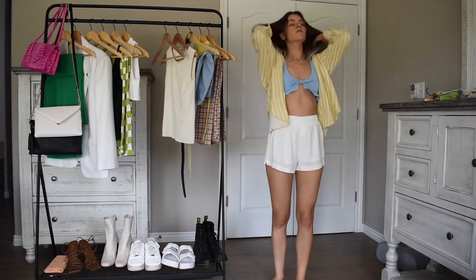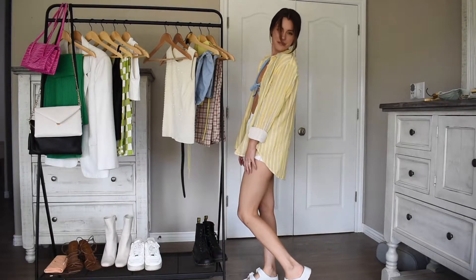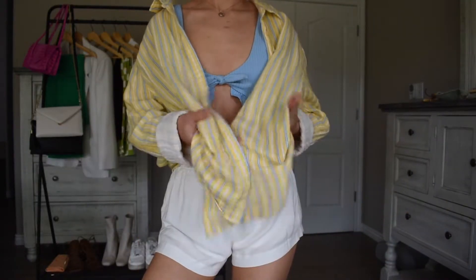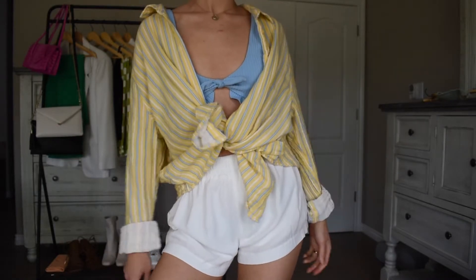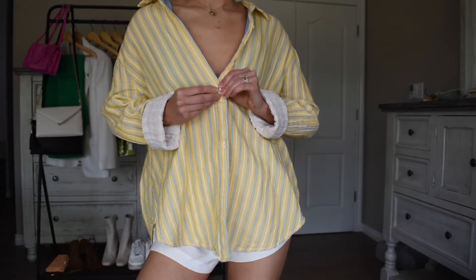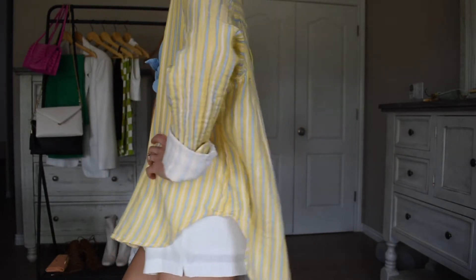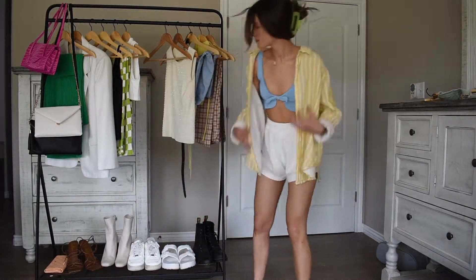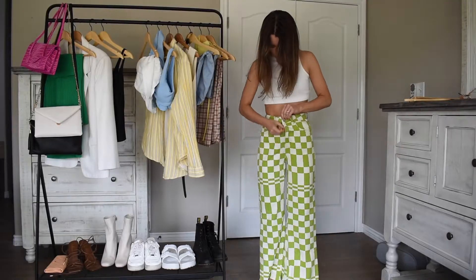This third outfit is like a beach lake day vibe. I used my thrifted yellow and blue striped cotton shirt as a cover-up — I found this in the men's department and the colors just screamed summer to me. This is exactly what I envisioned when I picked it up. I'm also using my Princess Polly white shorts as part of the cover-up look as well.